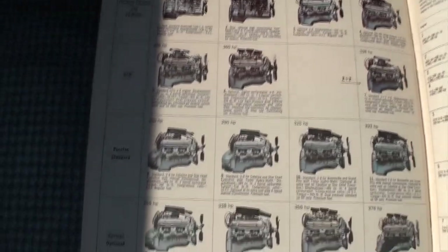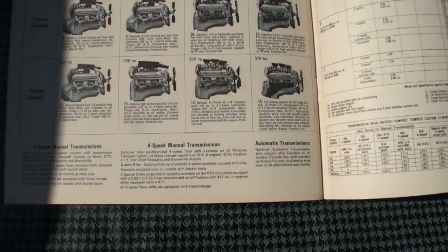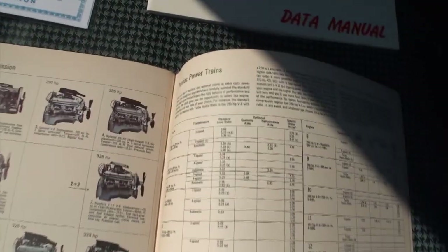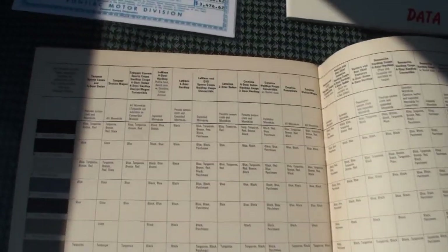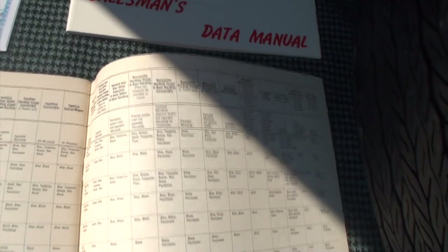Let's get to those GTO options — the four-speed manual, the three-speed, the powertrains, some of the details. Then your colors and what they come on. Very cool.